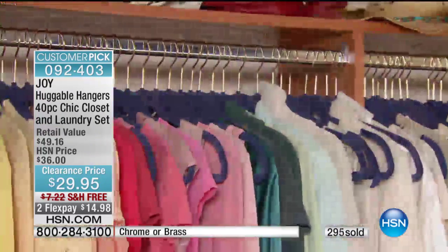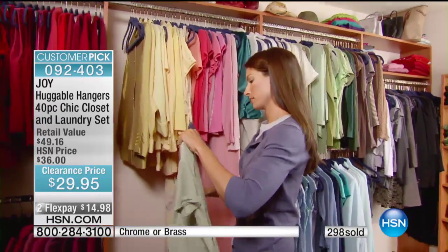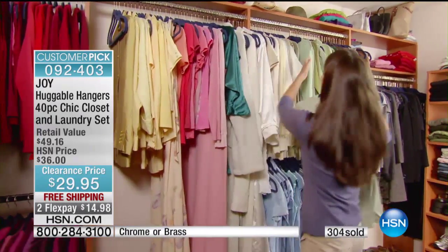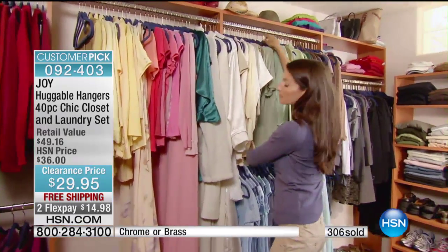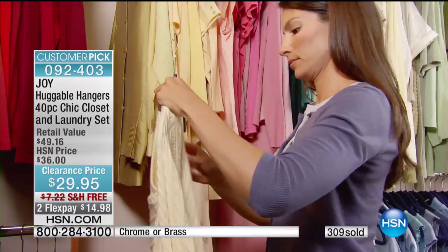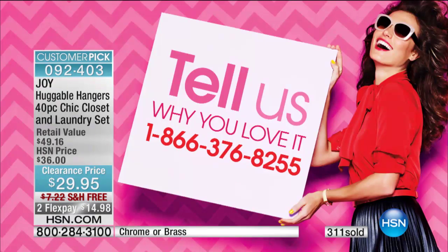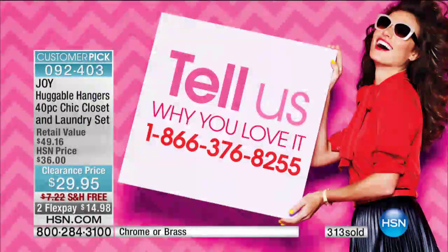When you see how these shrink down a closet, we're going to step over to our other closet and give you some before and afters. I'm remiss in not asking for phone calls. If you guys own them and want to share your story with everybody out there, you can call us and tell us. This is one of those things that's word of mouth — once people find out, they're like, 'Oh my gosh, you got to get these hangers.'